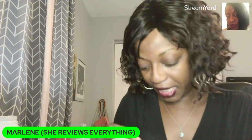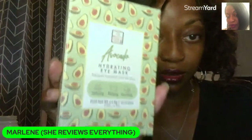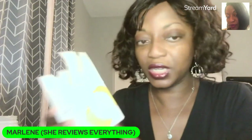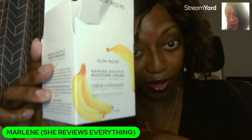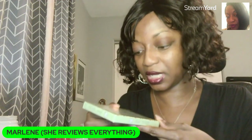The second item is the Beauty Crop Avocado Hydrating Eye Mask. It comes with three pairs of masks, and it says it hydrates, plumps, and nourishes.